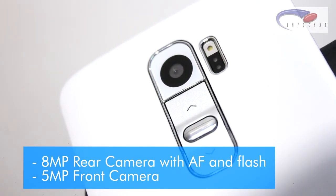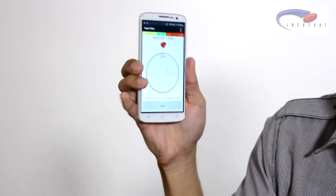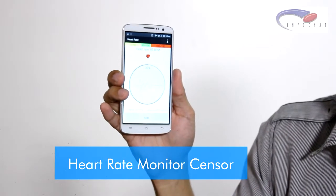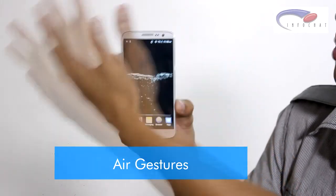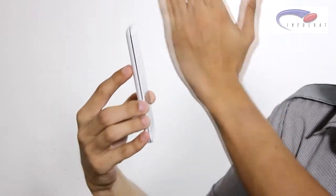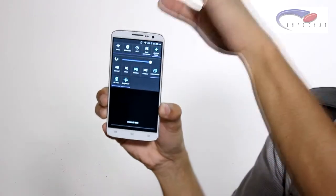The camera is 8 megapixel autofocus with flash, and the front camera is 5 megapixel. It has special features like a heart rate monitor sensor, and air gestures — you can navigate the device left and right, and for notifications, swipe up or down. There's also a smart eye gesture feature: the video will play when your eyes are in direct contact with the sensor.